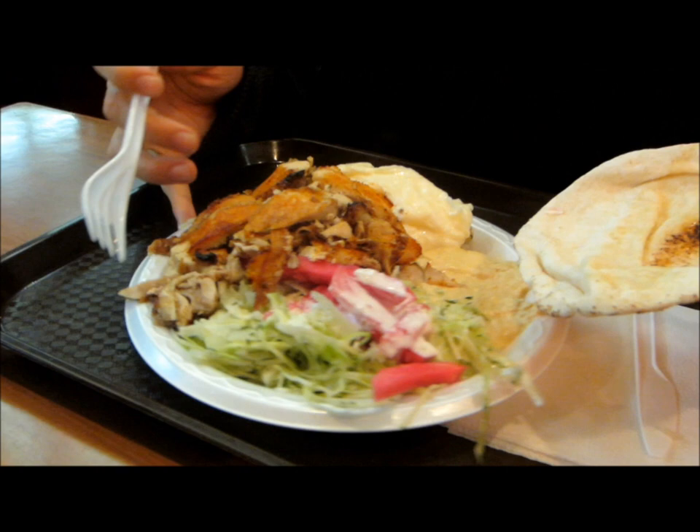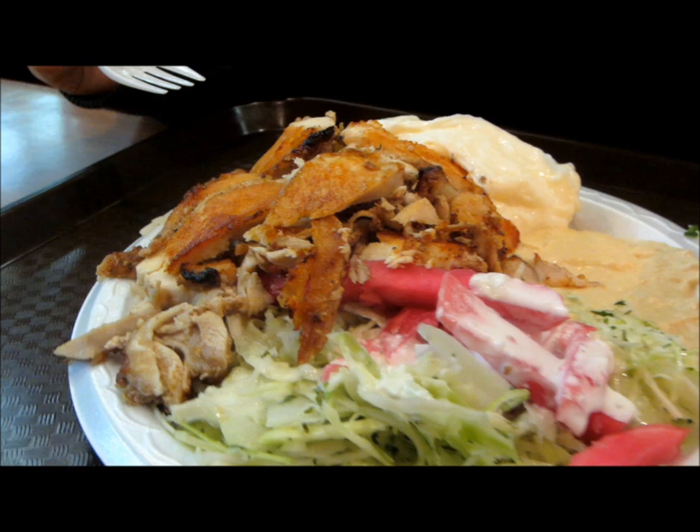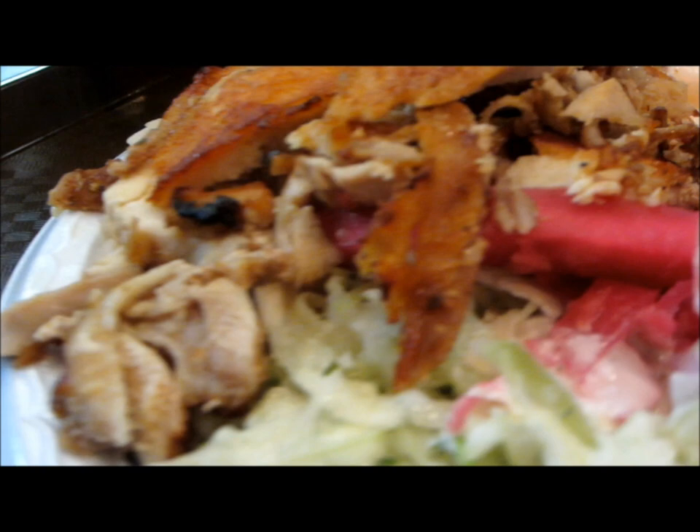Finally, there's the chicken shawarma, another tasty favorite for many people. It's got the marinated chicken, as well as the veggies and sides of rice, potatoes, and pita bread.